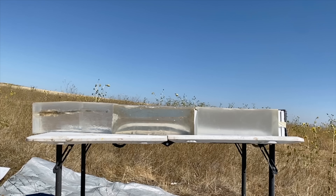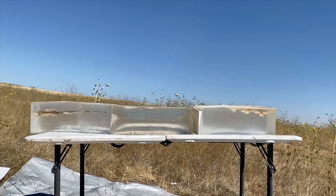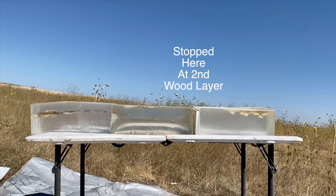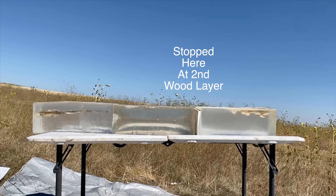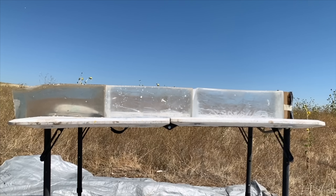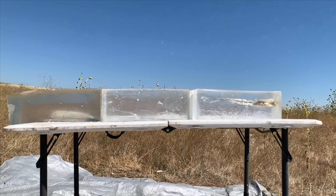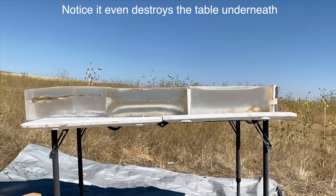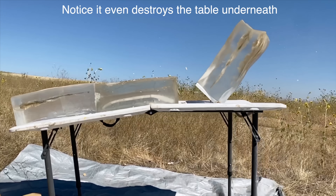We shoot it with a 243 — it goes through the hide, through the bone, through a full ballistics gel, bounces off the second piece of wood, and comes back a couple of inches. Then we shoot the same setup with a 6.5 Creedmoor. It makes a bigger dent in that second piece of wood, but it's very similar — about the same. The 280 actually performed really similarly to the 6.5 Creedmoor as well.